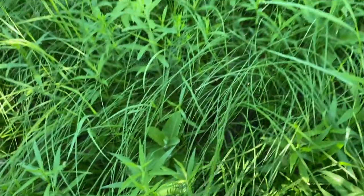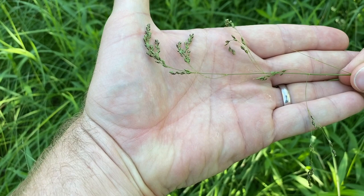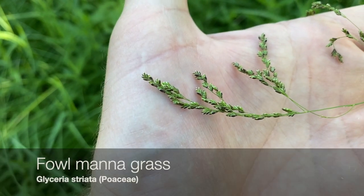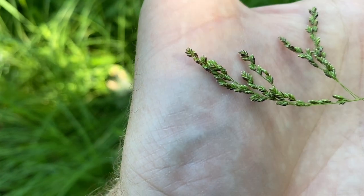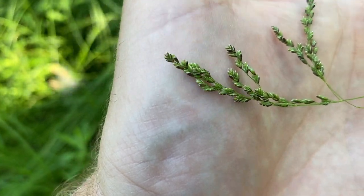Over here we've got some graminoids — grass relatives — that are not flowering. This one is, and I might have to get a better look. It looks like a special one that I'm not too familiar with, so I'm curious to see what this turns into when I identify it.